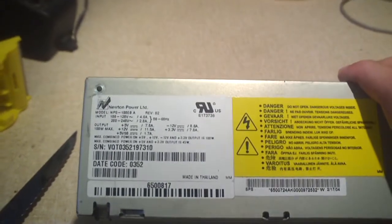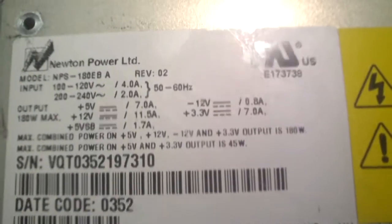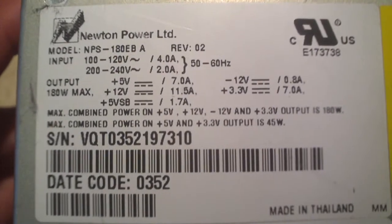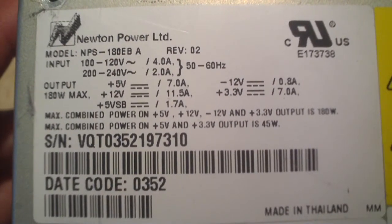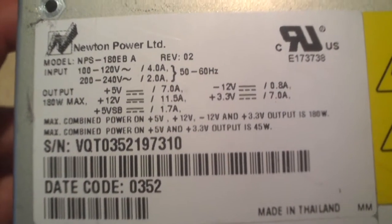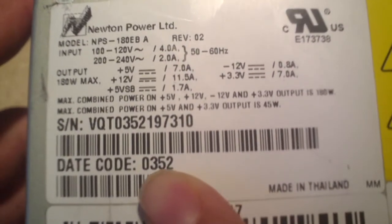So let's have a look at this power supply. This is a Newton Power model MPS-180 EBA. Let's get a closer look at the spec label to view the specs.